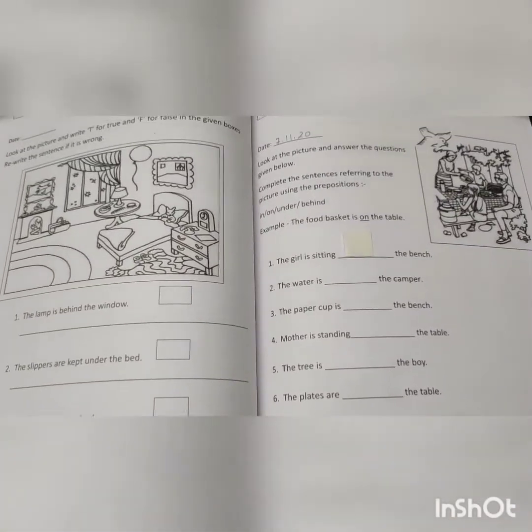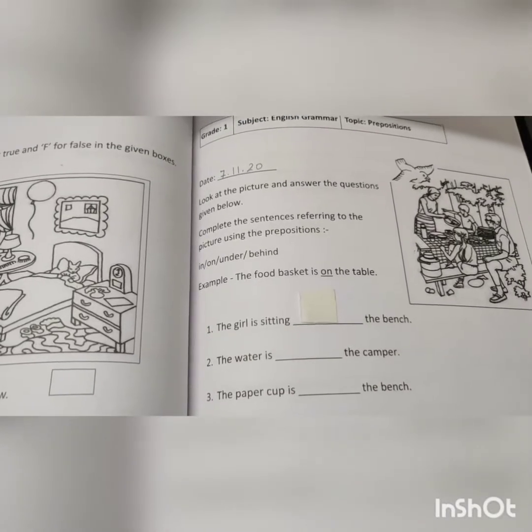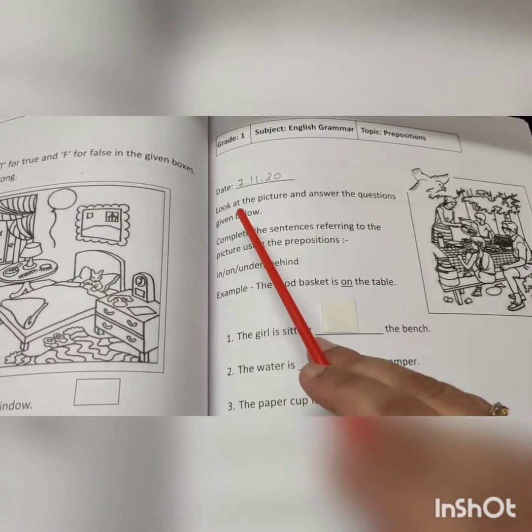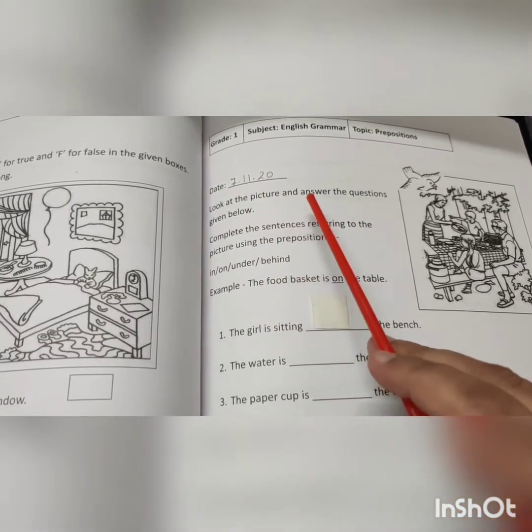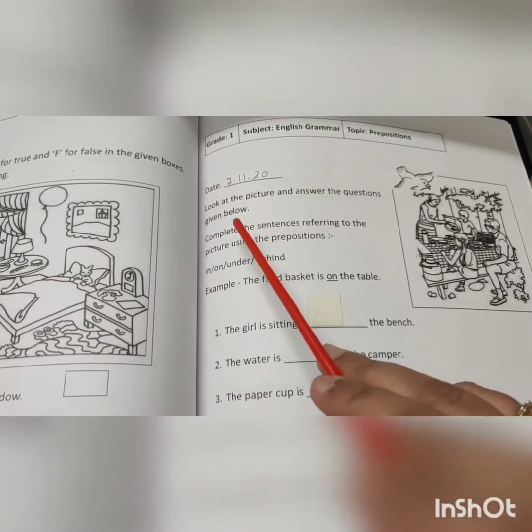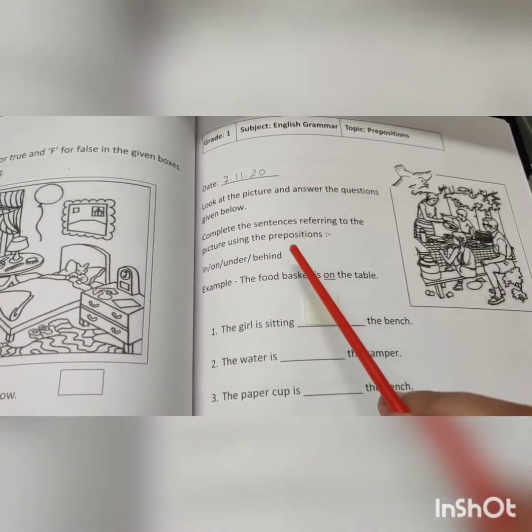Alright children, now I want you all to take out your English grammar practice book and open page number 53, and do the exercise on your own. You will open page number 53, mention the date, and follow the instruction: look at the picture and answer the questions given below.